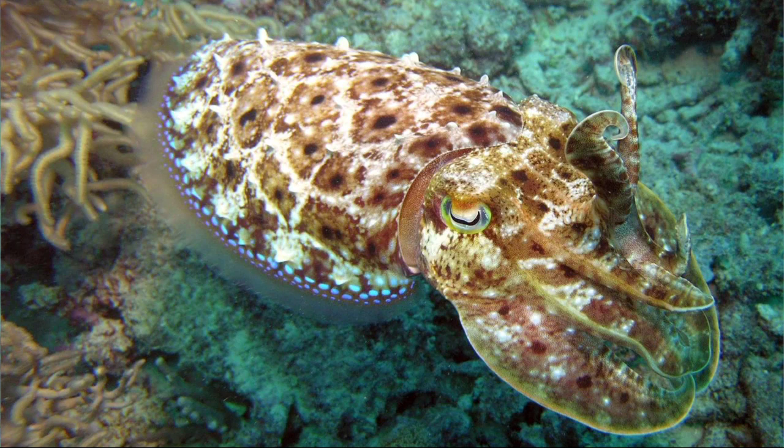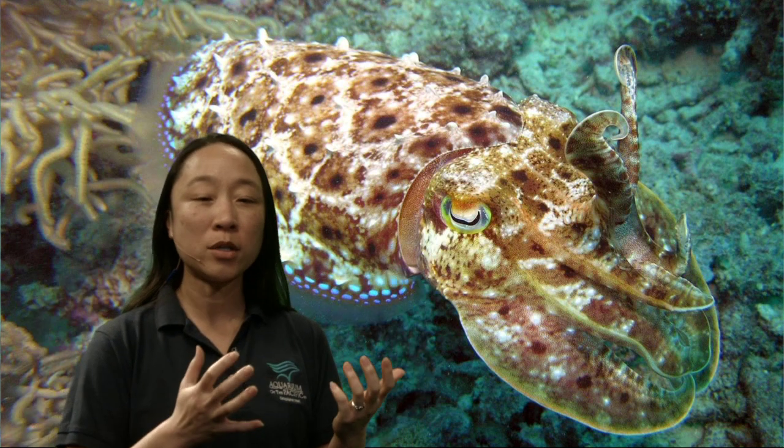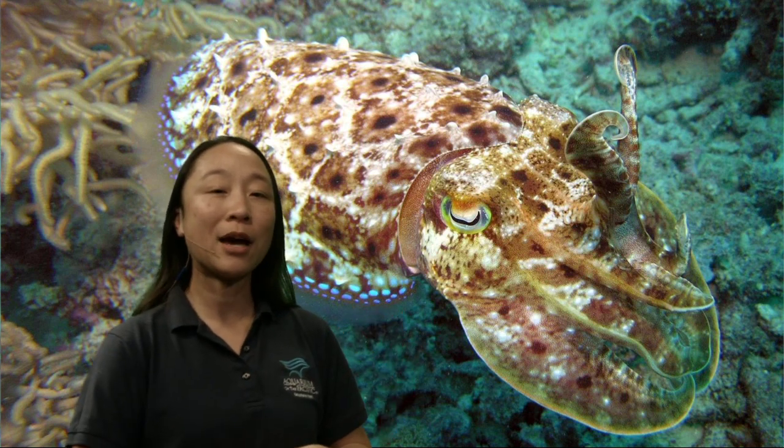You may have said it's a cuttlefish — and you would be correct! This is a cuttlefish. It has a couple of very famous cousins. You may have said squid and octopus — and you'd be right. Squid, octopus, cuttlefish, and a really cool animal called a nautilus are all part of the same group of animals. We're going to investigate what makes a cuttlefish a cuttlefish and how it survives in its environment.